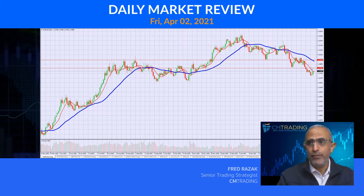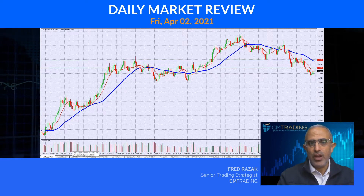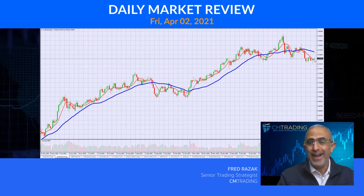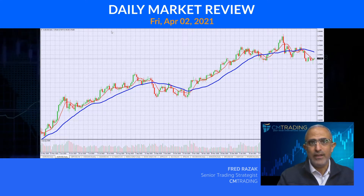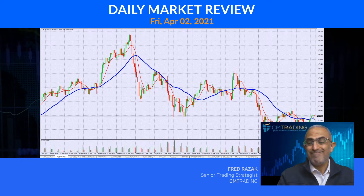But looking at the daily, it's giving us a little bit more direction here as previous support is subsequent resistance. So we're about 40 pips away from that, and we're still a good distance away from our 30-day moving average. So we're still relatively weak compared to the dollar. Now looking at the EURUSD also getting a little bit of a bounce, but not much. If we look at a four-hour chart, you could see that it's really very weak.